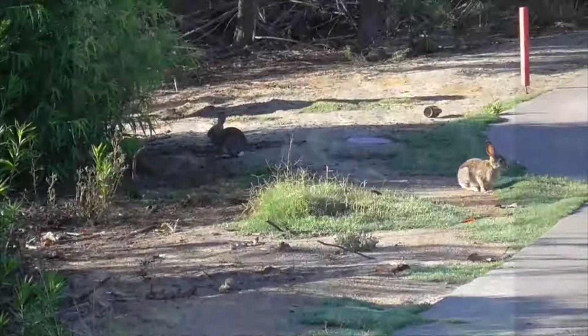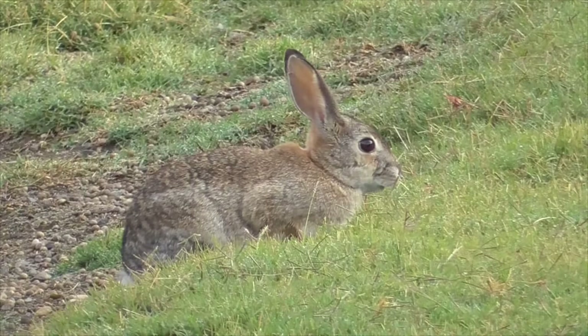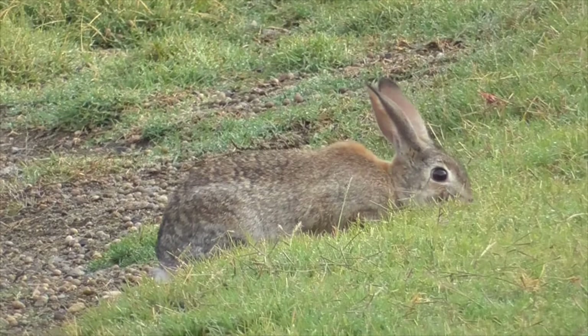Rabbits, on the other hand, give birth in shallow nests covered with grass and fur, and the females' gestation period is only 30 days, which does not allow the babies to fully develop. The babies are born pink, hairless, and blind, but after three weeks they will be ready to leave the nest. This allows female rabbits to have babies as often as every three weeks, which is necessary since so many bunnies die from predation by snakes, hawks, coyotes, and other wild animals.